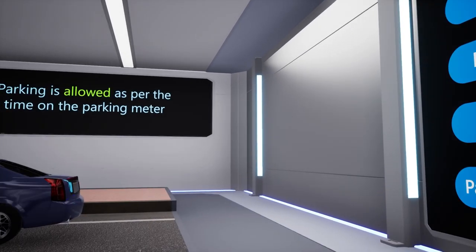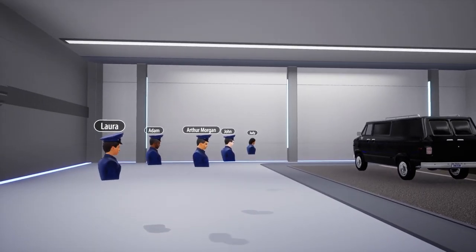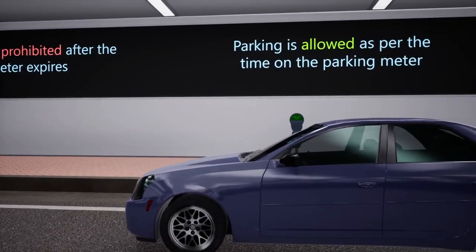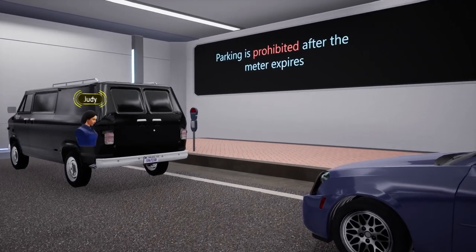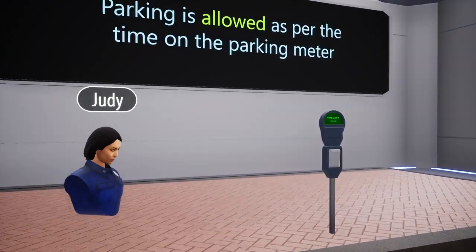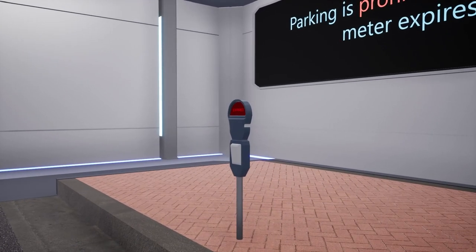The next type is expired parking meter. Parking meters allow drivers to park in a designated spot for a set amount of time after paying a small fee. However, if the car remains parked after the allotted time expires, it is considered a violation. As we can see, the meter on the right has not yet expired, while the one on the left has. Therefore, the car parked at the meter on the left has committed a violation.